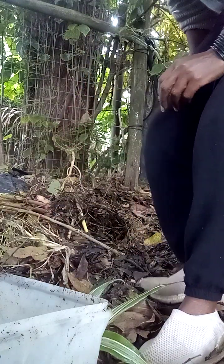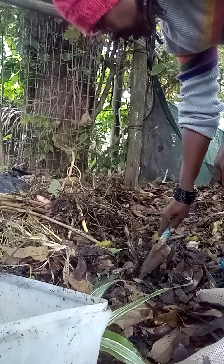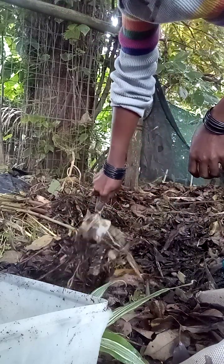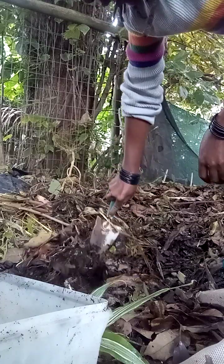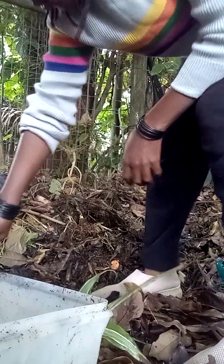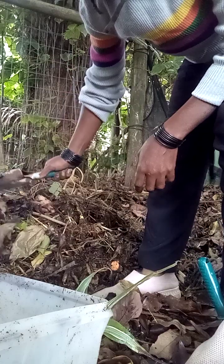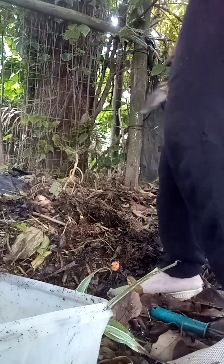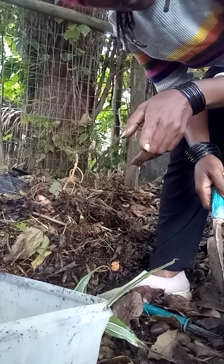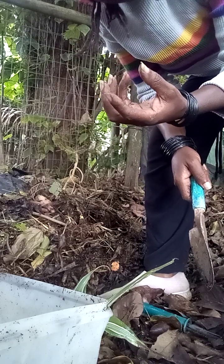As you can see, this compost hasn't been turned because the weather has somewhat been against us. But nothing goes to waste — don't let them tell you otherwise and fool you. Your compost is somewhat like a bank.